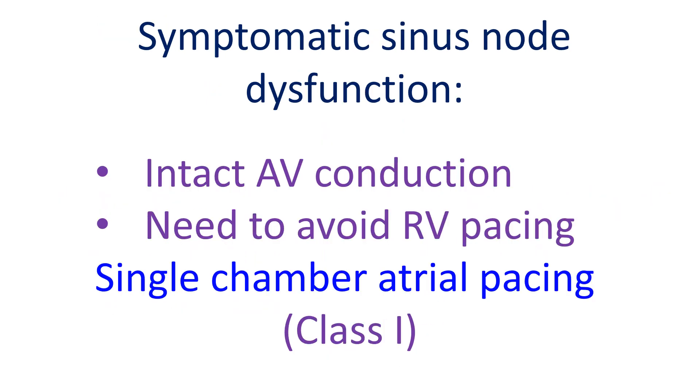In others, AV conduction has to be assessed and checked whether there is a reason to avoid a right ventricular lead, such as borderline left ventricular function. If AV conduction is intact and there is reason to avoid an RV lead, single chamber atrial pacing has been given a class 1 recommendation. Atrial-based pacing can lower the chance of atrial fibrillation.